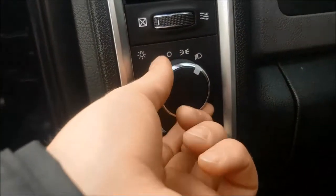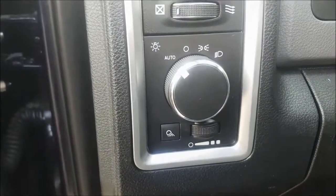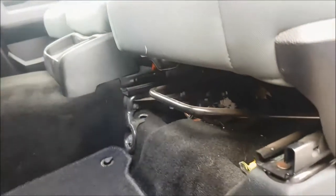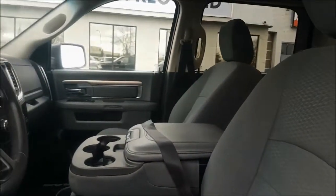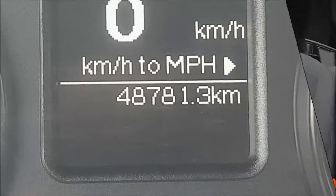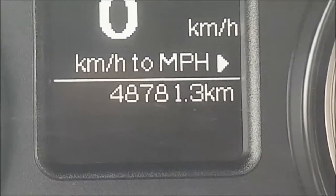Your headlamps are automatic so you can set it and forget it. Your driver's seat is fully adjustable, in a fantastic light grey interior. This 1500 has 48,781 kilometers.